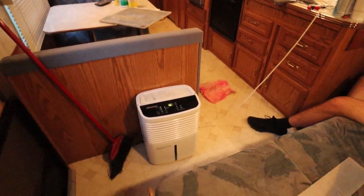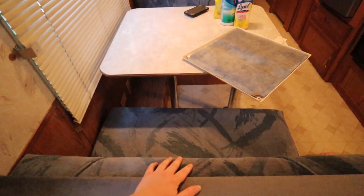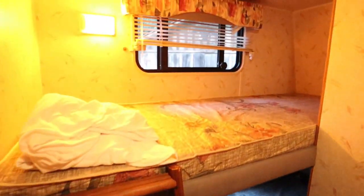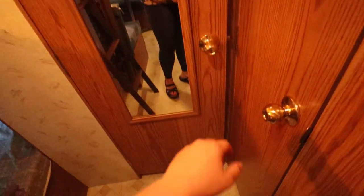Here's the main part of the camper. Here's the table area. Kitchen. Fridge. And here, this is really cute — this little bunk bed area right here. And then this little ladder. So cute. Little mirror right there.